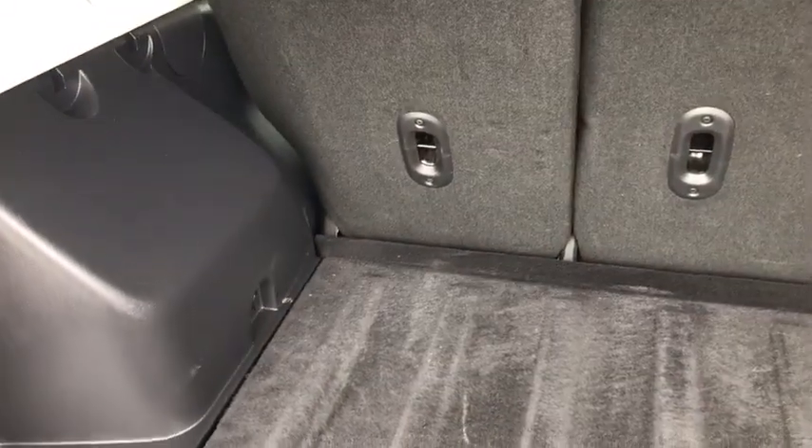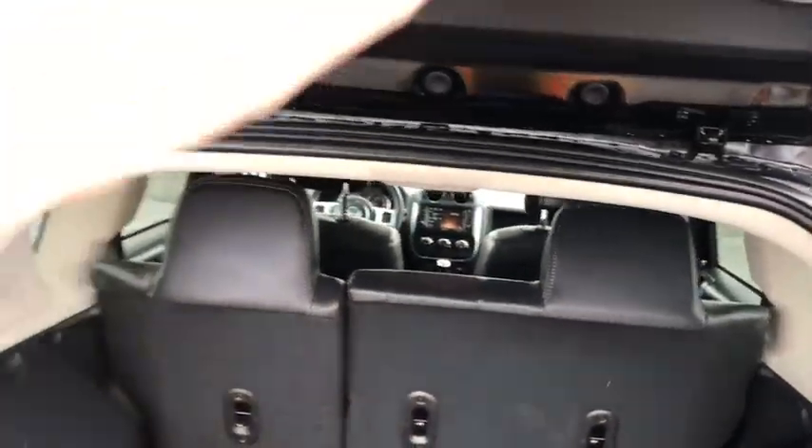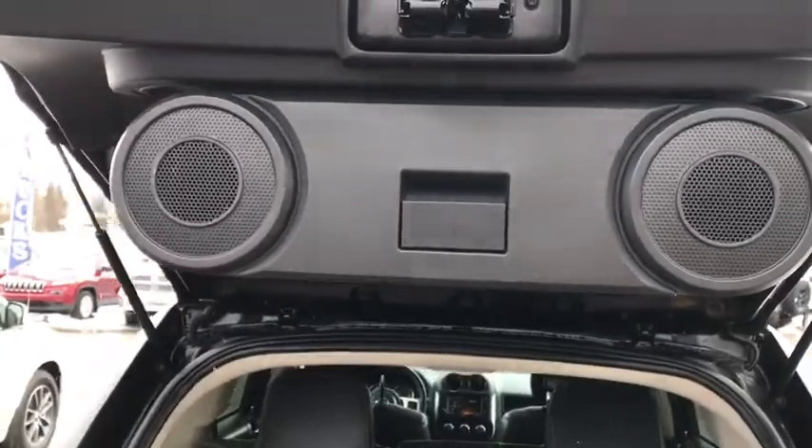Coming into the trunk, you can see a very spacious trunk, able to handle anything you may need to hold. You also have a Boston speaker for great sound quality and your retractable speaker as well.